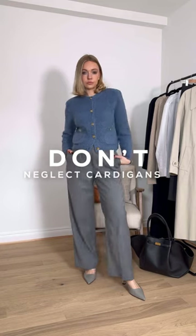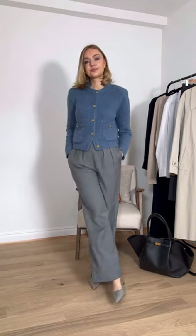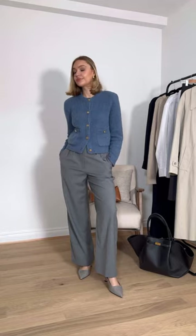Don't neglect your cardigans. These actually make a really nice change from knitwear and also feel smarter too. Try opting for one with a small shoulder pad to give it some structure.